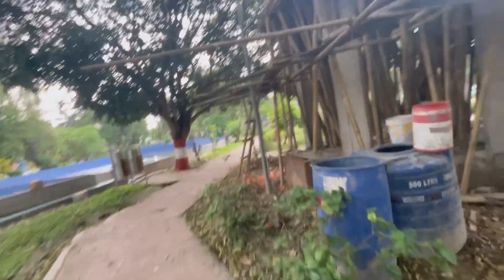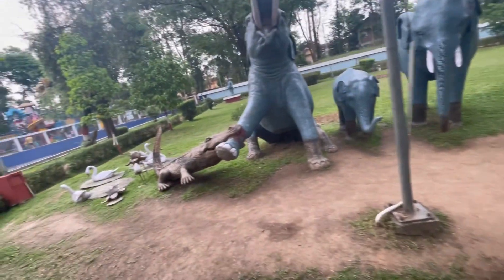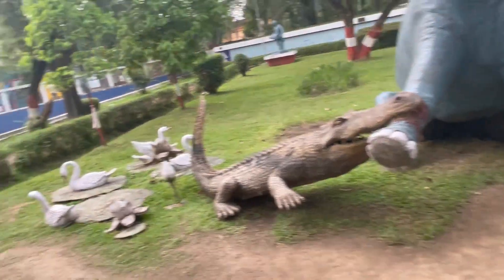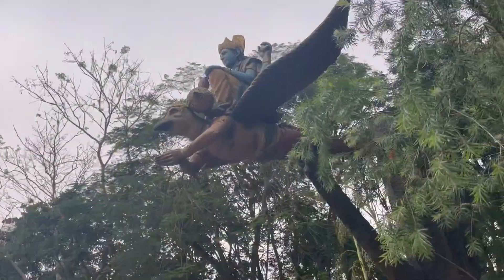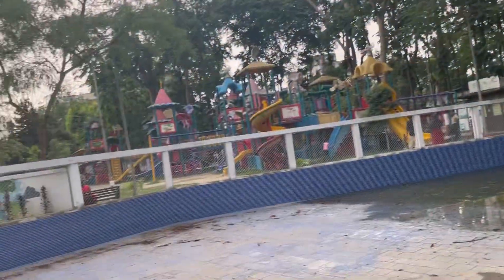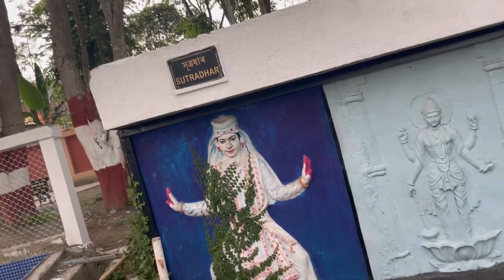I don't know whether you have liked this video or not, but just tried something special or something different. So here I am. This is the crocodile hunting elephant. And this one - I forgot the name, please comment down. And here it is written Sutra Dhar - I think this is Pico Moni Sutra Dhar.